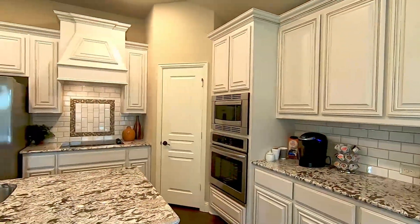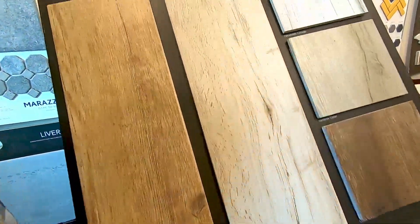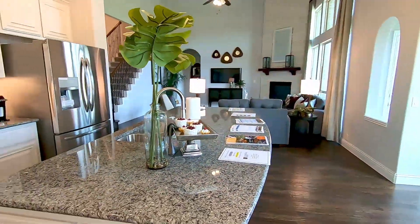They still give you choices and options to pick from. We're going to share our video of where we picked colors for this home — that video is coming, so stay tuned. This is not a custom home, so there's no need for a 3D rendering. We already saw the model so we know how it'll look. The colors will be a bit of a surprise since they don't have a program to show you how the colors will actually look.